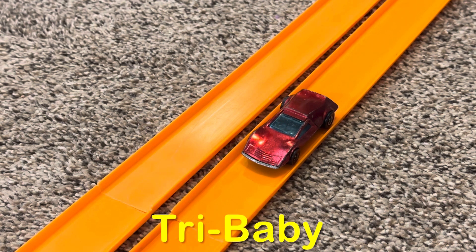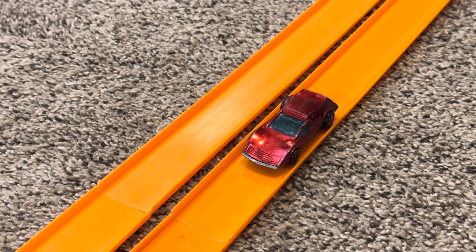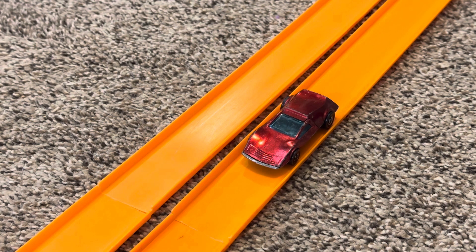Its competition from 1970 is Try Baby. It has a metal body and a metal base. Its color is Spectre Flame Red. It has blue tinted windows, a black interior, and it's riding on those Redline wheels.